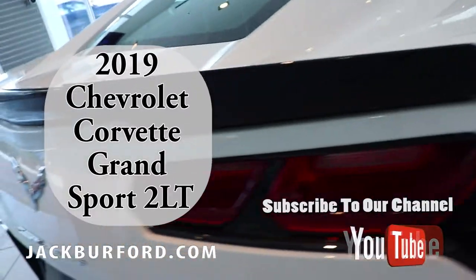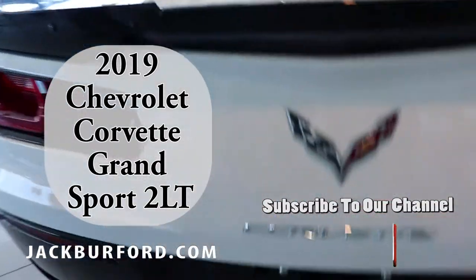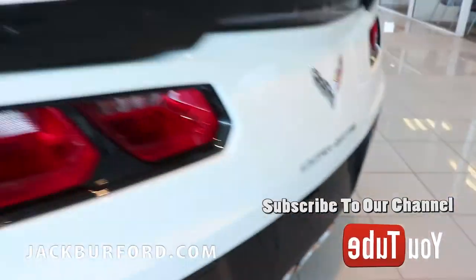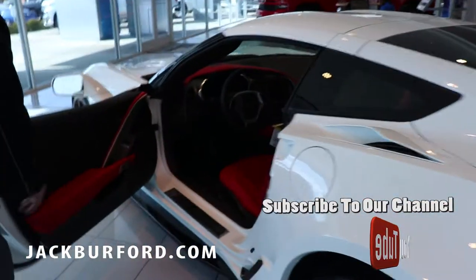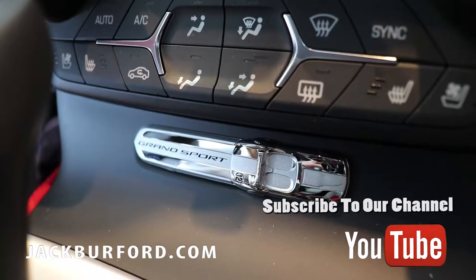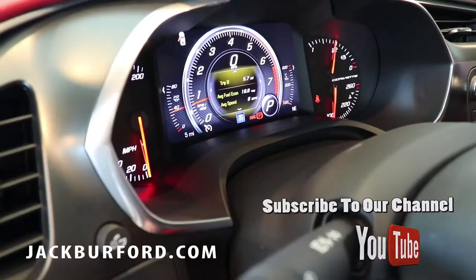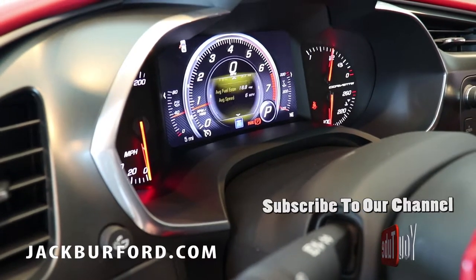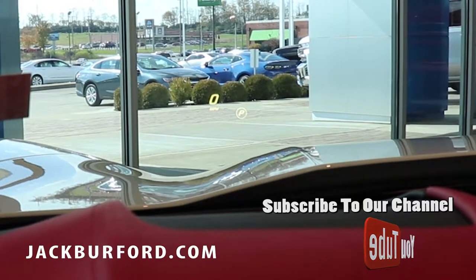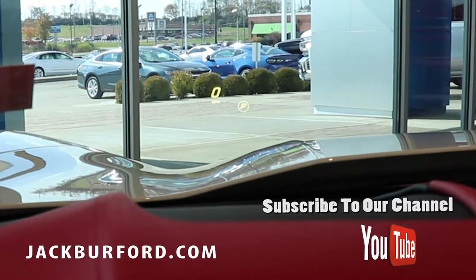When you take a look at the interior of the vehicle, you'll see it has all the nice Corvette badging around. It's got the premium audio system — the Bose sound system — along with remote start and a heads-up display for the driver.